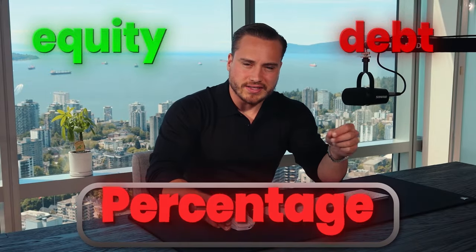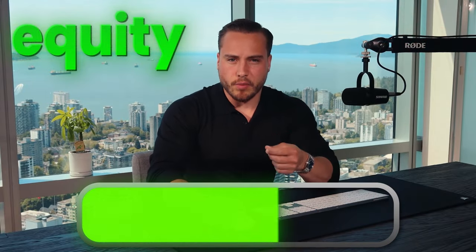Regardless of whether we're closing debt or equity for a company, we're going to take a percentage of whatever's raised. If it's debt, it's less; if it's equity, it's more. In totality, we've closed more than $200 million in transactions in the past two years. And this is the sales process we use to close the clients on the front end.